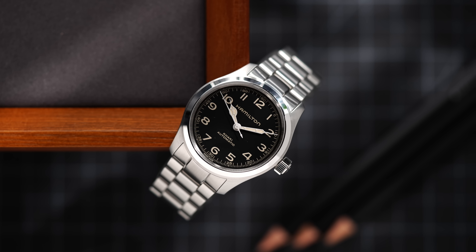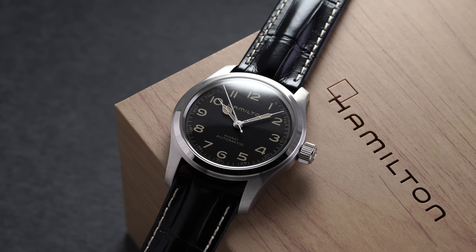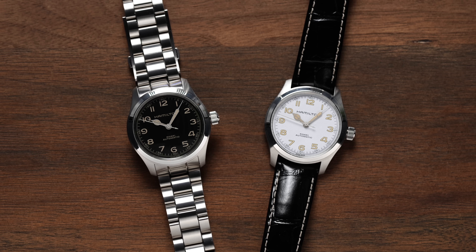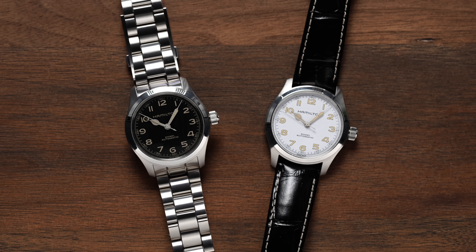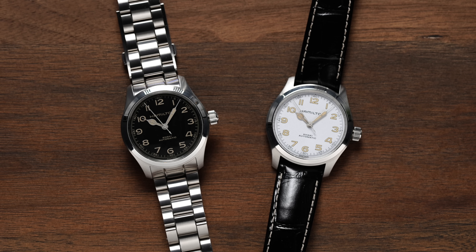A decade after the theatrical release of Interstellar and five years after the initial commercial unveiling of the Murph, Hamilton has dropped two new extensions to the Murph family at 38 millimeters, including the familiar black dial now on a bracelet and, for the first time, a new dial color in white.